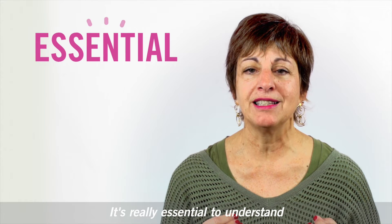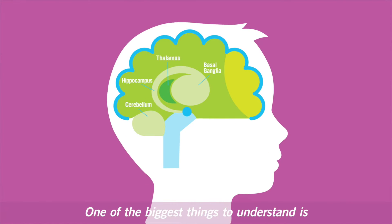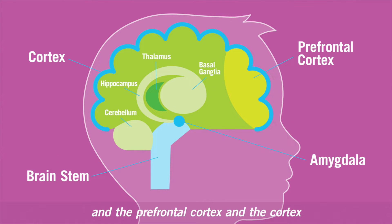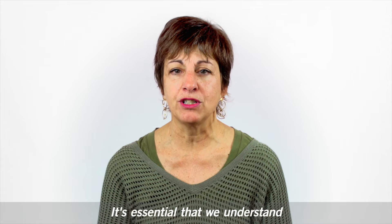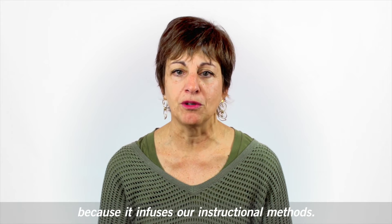It's really essential to understand how brain function works to really tap into how learners learn. One of the biggest things to understand is the role of the amygdala and the prefrontal cortex and the cortex, because that is where the most reflective parts of the brain are. It's essential that we understand even an elementary part of brain function because it infuses our instructional methods.